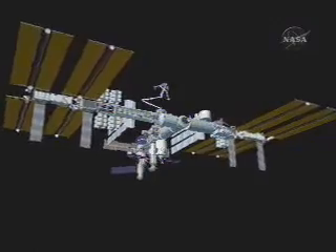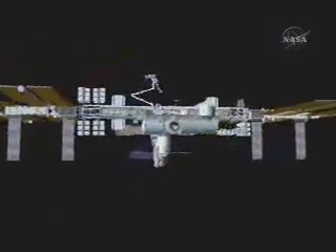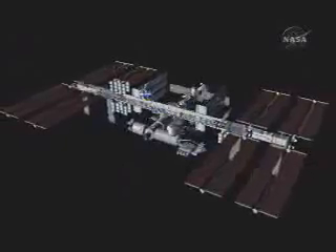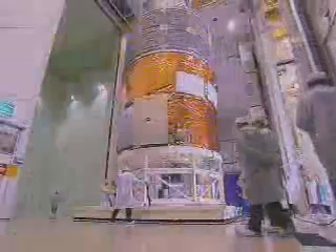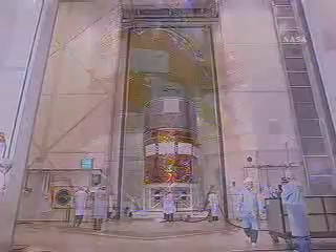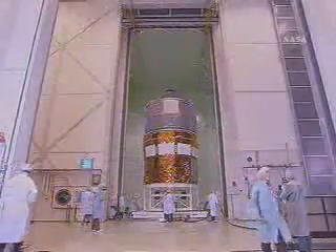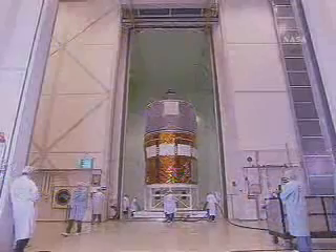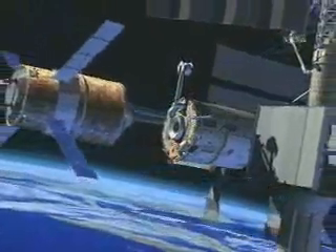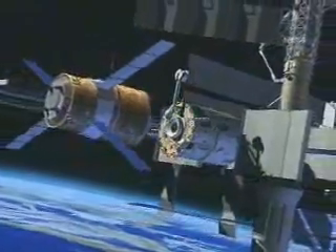In the following years, the station's science capacity will expand again when two new Russian laboratories are installed. With more labs, the station will need more supplies. The European Space Agency reinforces the supply line with its Automated Transfer Vehicle, a series of uncrewed supply ships with three times the cargo capacity of a Russian Progress vehicle.